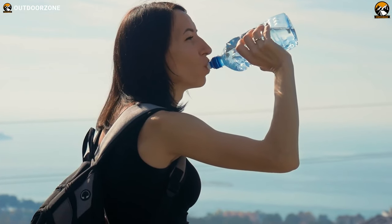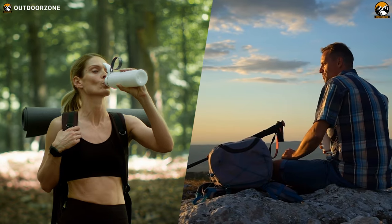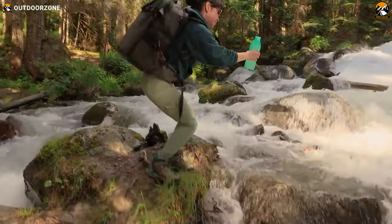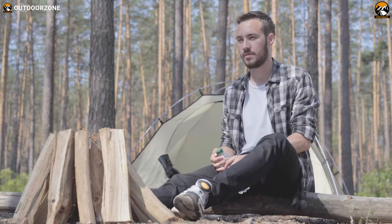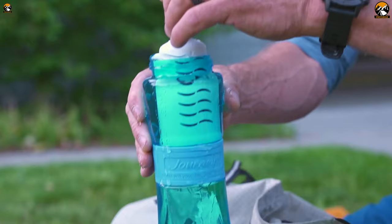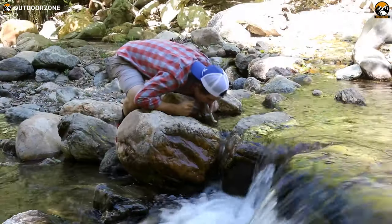Staying hydrated is vital during any outdoor trip, especially on those demanding adventures like hiking and backpacking. But drinking from random water sources is always dangerous, as the contamination can make anyone sick. That's why today we'll discuss some well-capable portable water filters for backpacking and hiking.